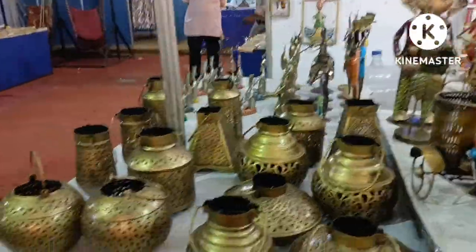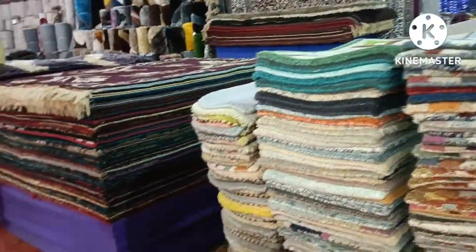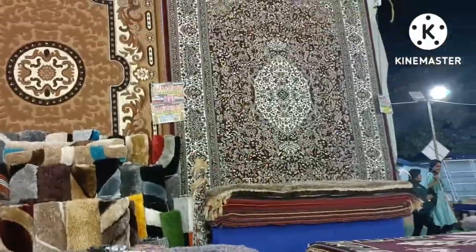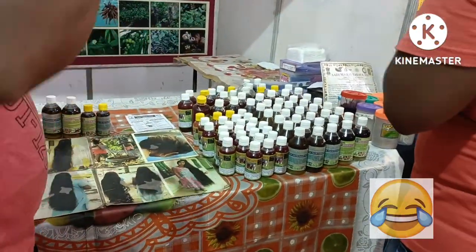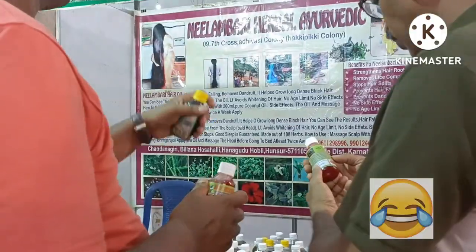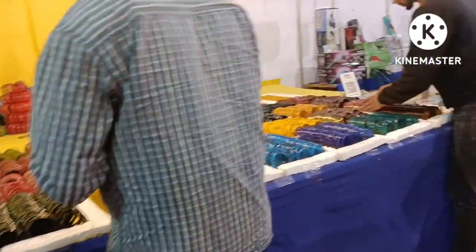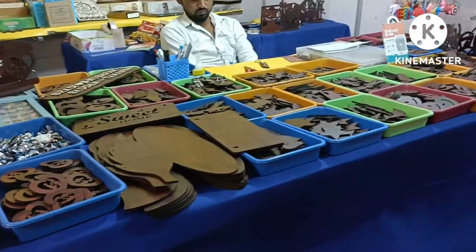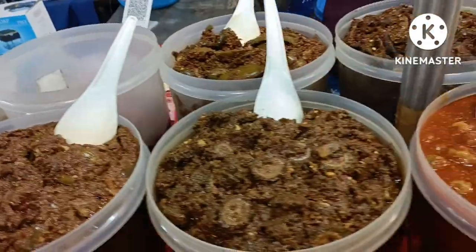Bronze vases, designed door mats, scrunchies, and very long printed carpets for the living area. This is Bambambole Jhadi Bhuti hair oil, where two people are discussing applying it on their hair. Colorful bangles.